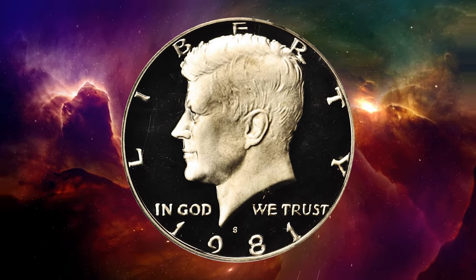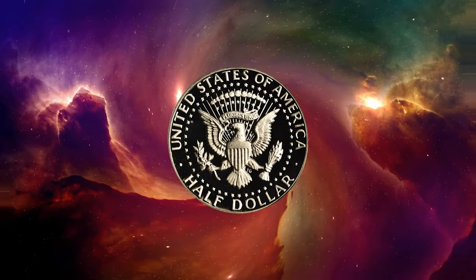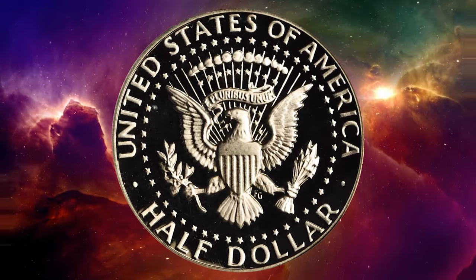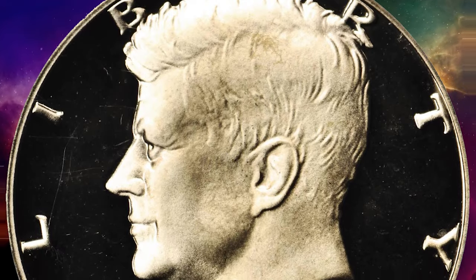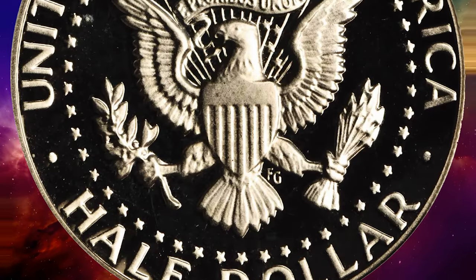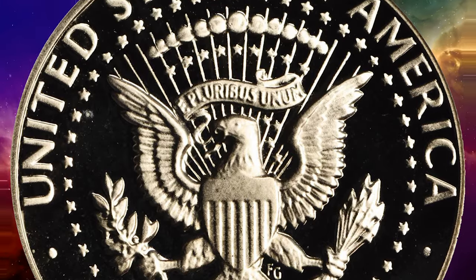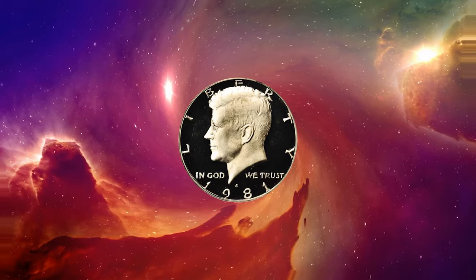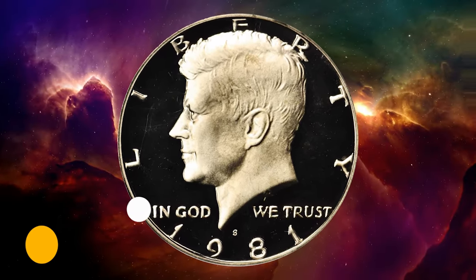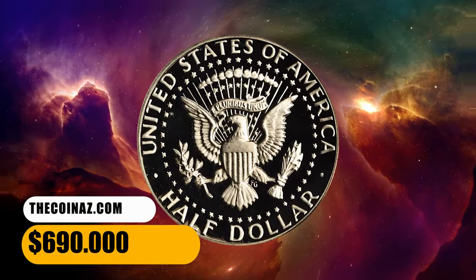This is a 1981 S Kennedy half dollar in PR70 deep cameo condition. This is a rare, clear S mint mark style of the proof 1981 S half dollar, represented here by a pristine low-pop PCGS PR70 deep cameo. Silky smooth surfaces are untoned apart from a few swirls of pale gold tinting in the center of the reverse. It was sold for $690.